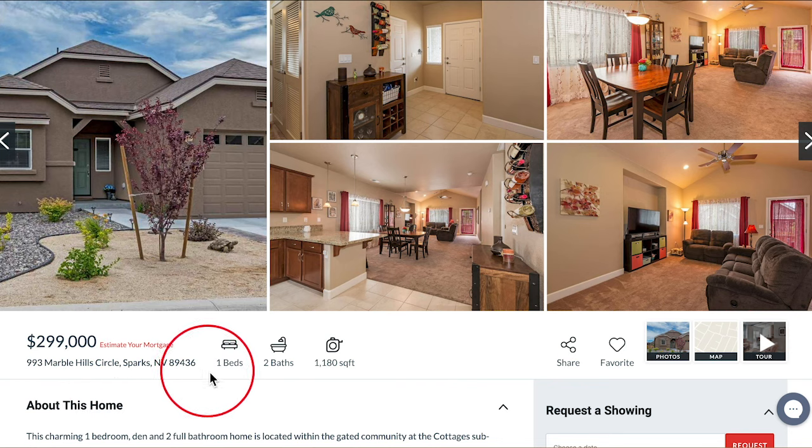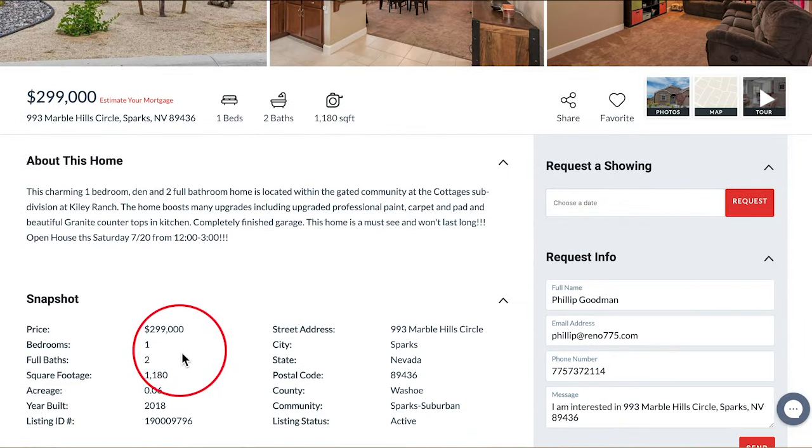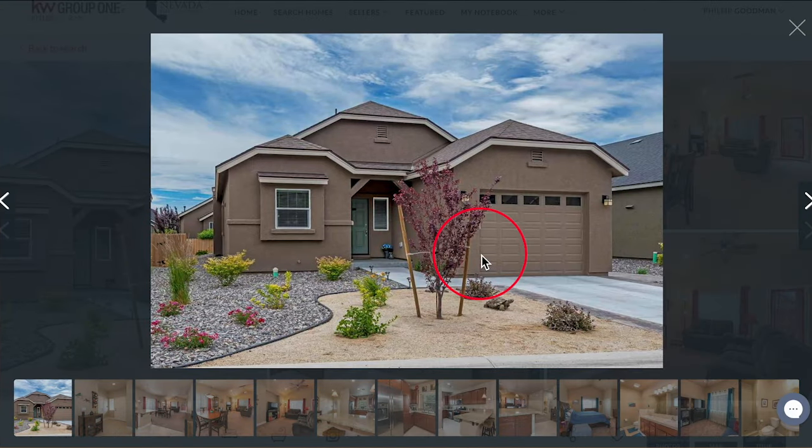This charming home has one bedroom plus a den with two full bathrooms. It's 1,180 square feet for $299,000. This home was built in 2018. I really like this XeroScape on this tidy front yard — it's adorable.